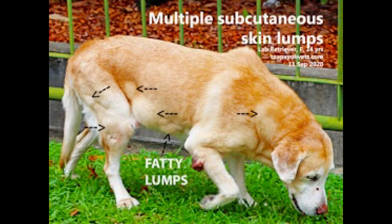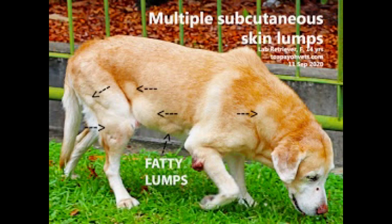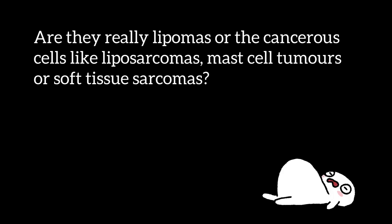The subcutaneous lumps have had an increase in numbers and sizes. The dog had a fever seven days ago and is underweight. Were the multiple skin lumps the cause of her poor health? Dr. Daniel had taken blood and urine for examination. Are they really lipomas, or cancerous cells like liposarcomas, mast cell tumors, or soft tissue sarcomas?